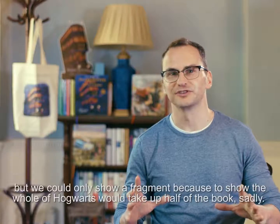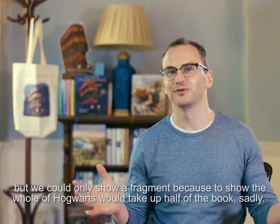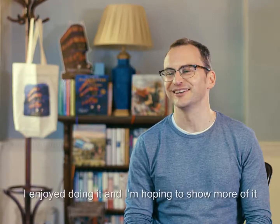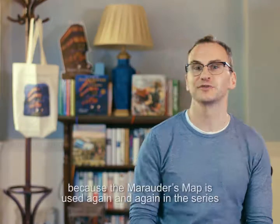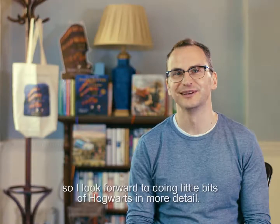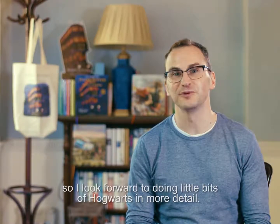So that was great fun because you get to populate the castle using little bits of your own ideas. We could only show a fragment because to show the whole of Hogwarts would take up half of the book sadly. But I hope you enjoy it — I enjoyed doing it and I'm hoping to show more of it because the Marauder's Map is used again and again in this series. So I look forward to doing little bits of Hogwarts in more detail.